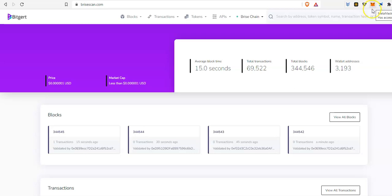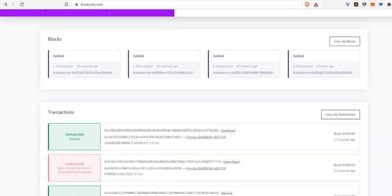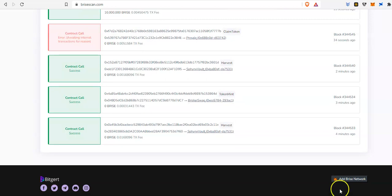The first thing you want to do is make sure that you have your MetaMask installed. Once you have that installed, you have to go to bryscan.com — that's all you have to do, pretty simple. Once you get on this website, you have to scroll down, scroll all the way down.